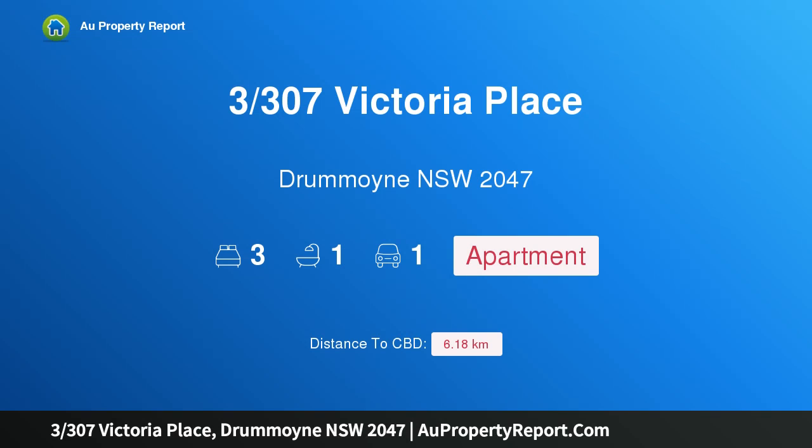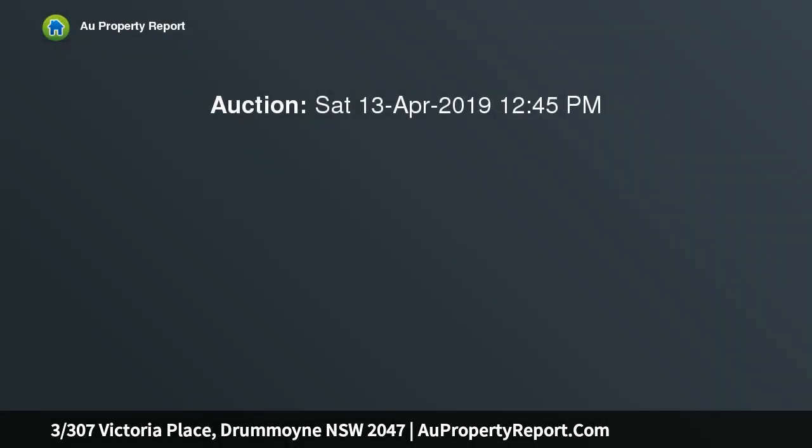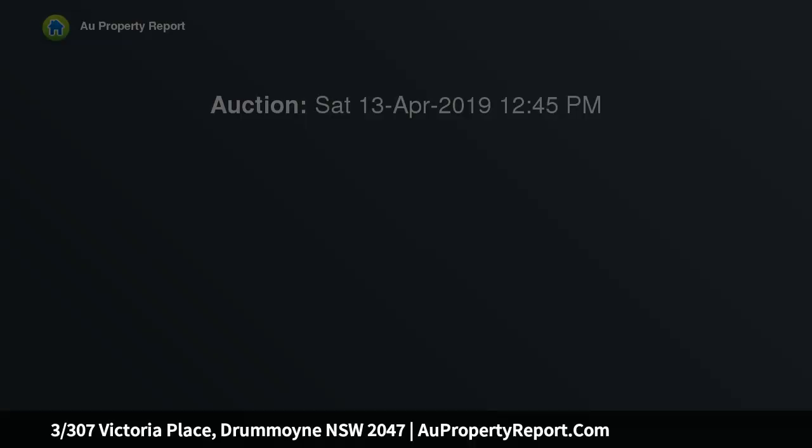Hi, I am glad to introduce property 3, 307 Victoria Place, Drummoyne, New South Wales 2047. A harbourside apartment with water glimpses and an optimal location on site, tucked away in a private green position. This harbourside apartment takes in glimpses of the boats in Five Dock Bay.